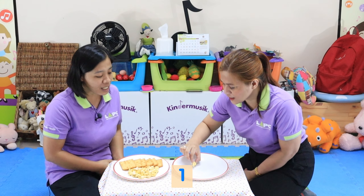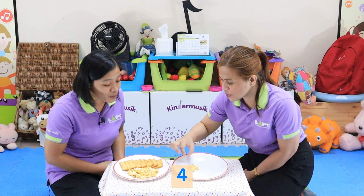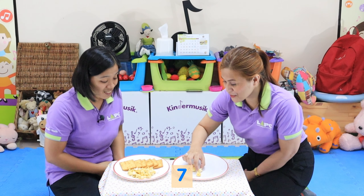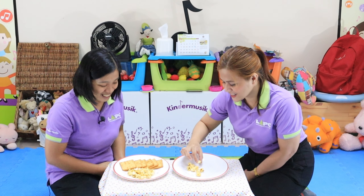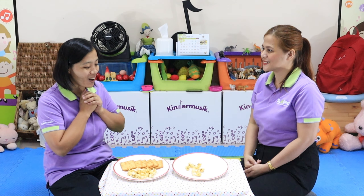One, two, three, four, five, six, seven, eight, nine, ten, eleven, twelve. Only twelve popcorn.